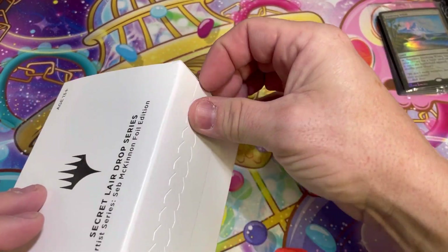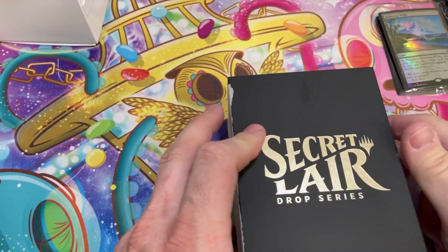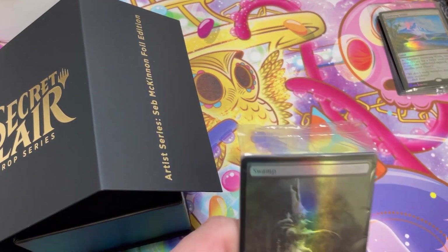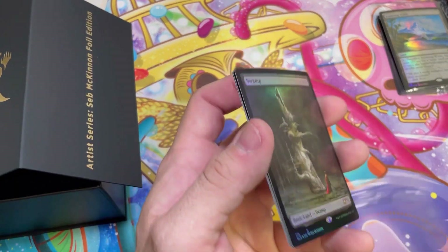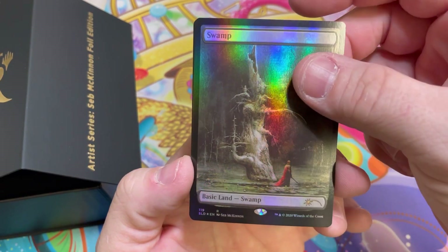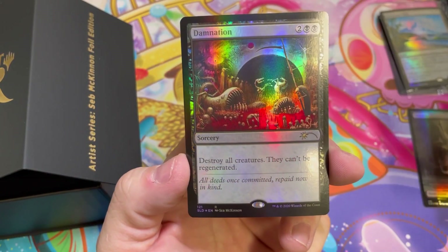I saved what a lot might consider the best for last — this is the Seb McKinnon foil edition. Let's check it out. Oh wee, that Swamp though. I'm happy with the big plastic packs on them; I think it helps with the curling and protects the cards in transit. I think I ordered this play mat — he recently had a Kickstarter. Sower of Temptation — used to love this card, I think it's originally from Lorwyn. Look at that artwork, so dark and so beautiful.